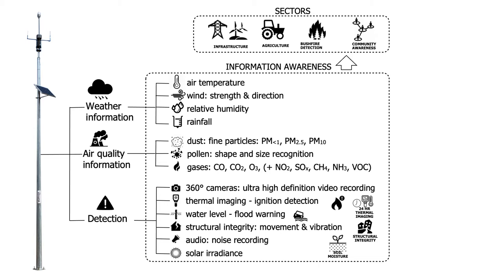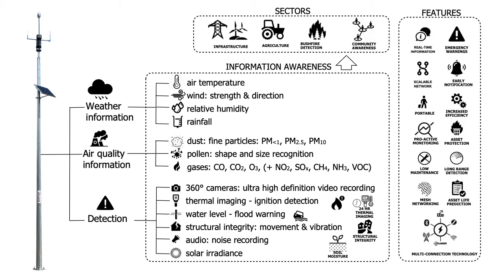We like to think of this as providing a range of information awareness across a region. It can be used for infrastructure, agriculture, fire detection — I'll give you an example of that shortly — and providing communities with awareness of what's going on around them at regional scale. It's a scalable network. You can build these up into bigger and bigger networks. There is early notification — you can set threshold alarms for any one of these parameters. If I wanted to know when PM2.5 in a particular region exceeded, say, 250 micrograms per cubic metre, I can set these systems to send me an alert on SMS or by email as soon as that occurs.